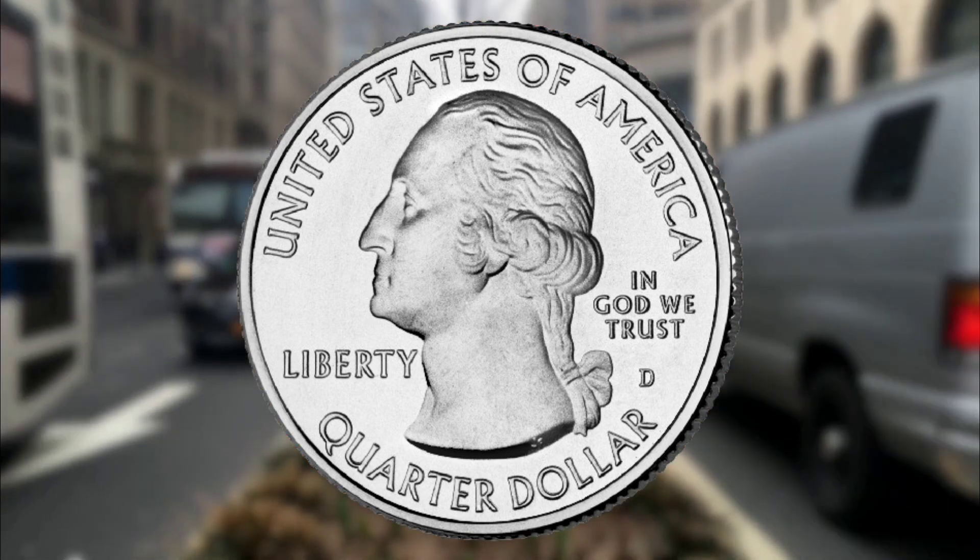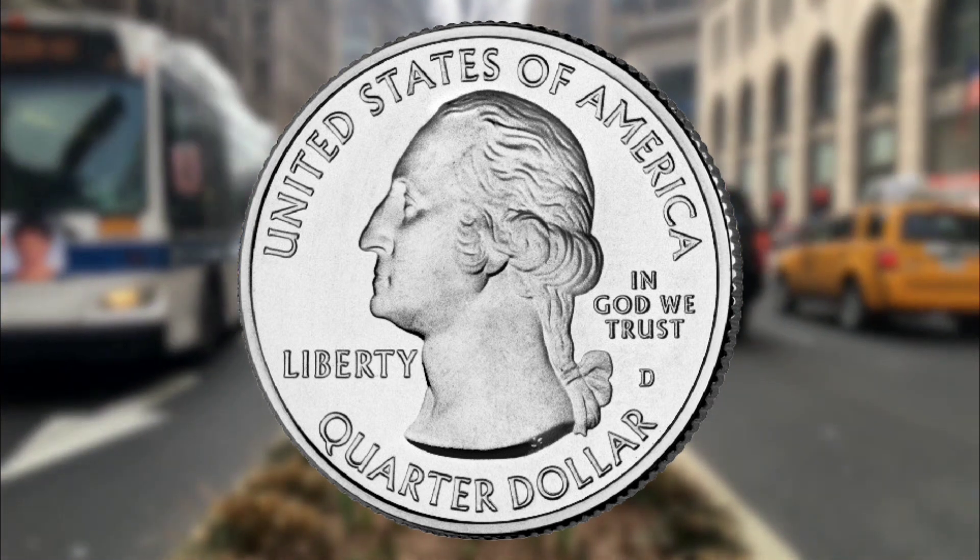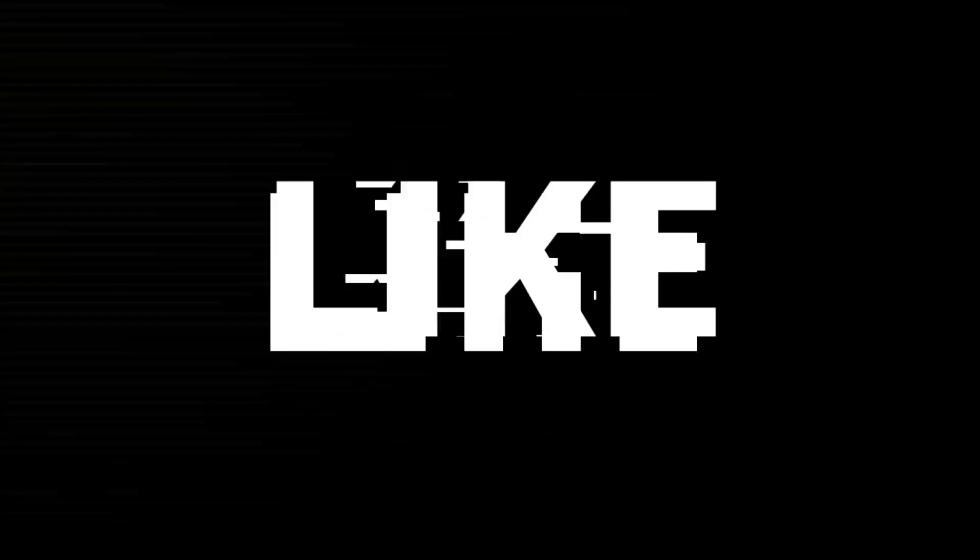But remember, coins are only really worth what someone is willing to pay for them.